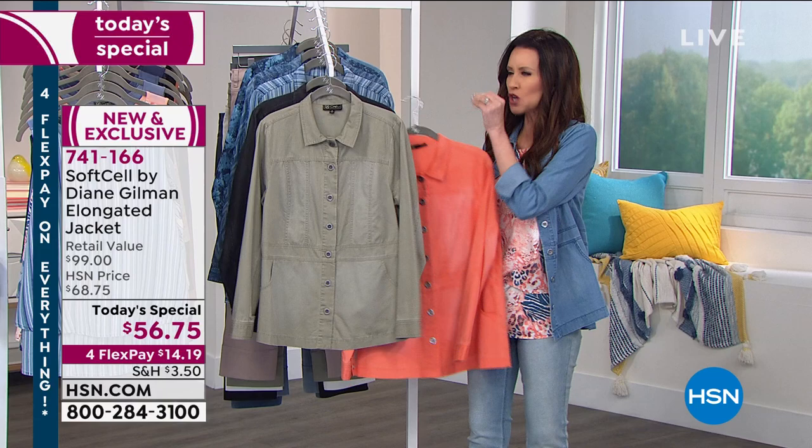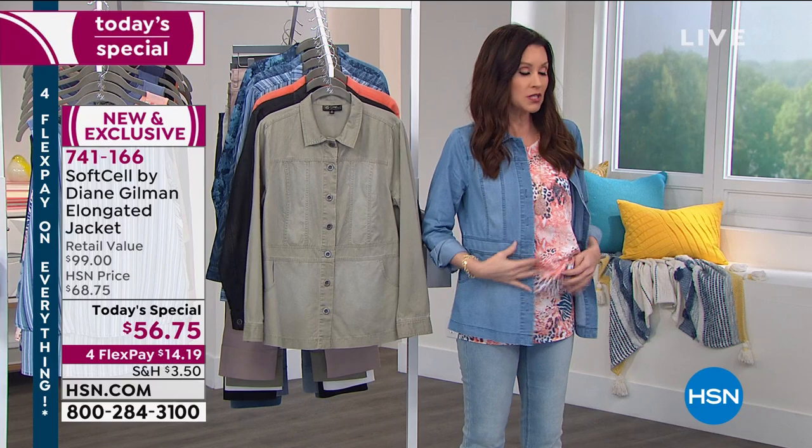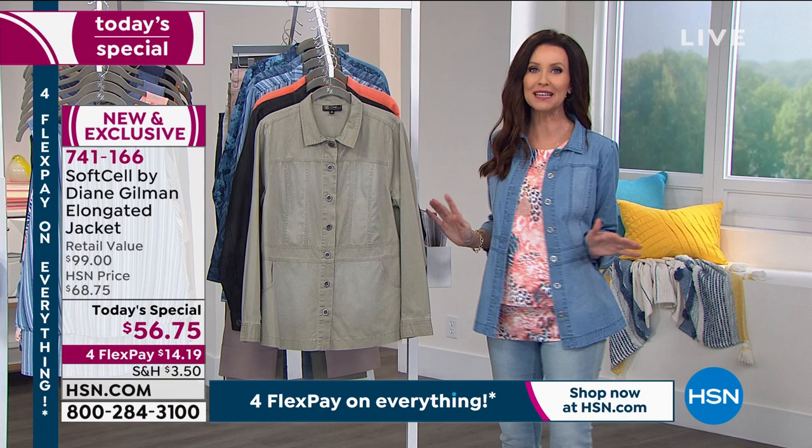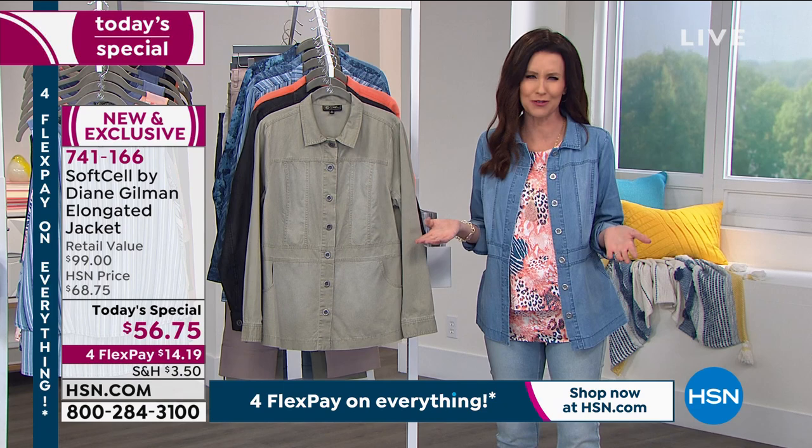If you've been tuning in to the trend of jackets with a softer fabrication — they call them shackets — most of them are created to be a shirt, not a jacket. This is created to give you that beautiful silhouette. It's gorgeous even in the back. Such a feminine style and so easy to put on. You will live in this. We want to be able to transition from the couch into the world. And Diane Gilman is going to do just that for us.